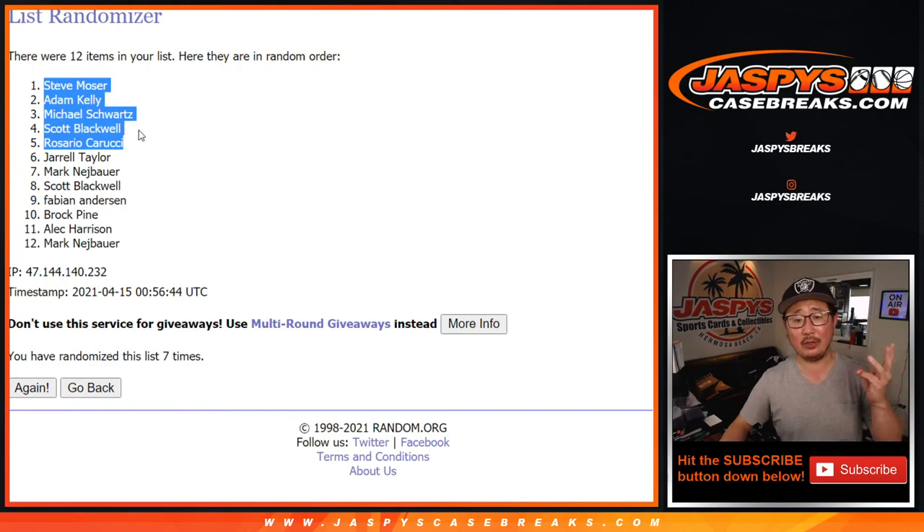Steve, Adam, Michael, Scott, and Rosario — $60 of break credit going your way. Check your emails. I'm Joe for Jaspi's CaseBreaks.com. Thanks for watching — I'll see you next time for the next break.